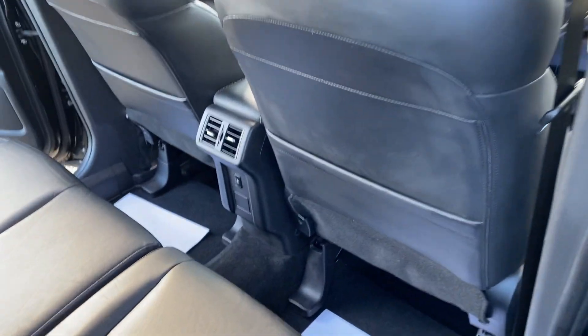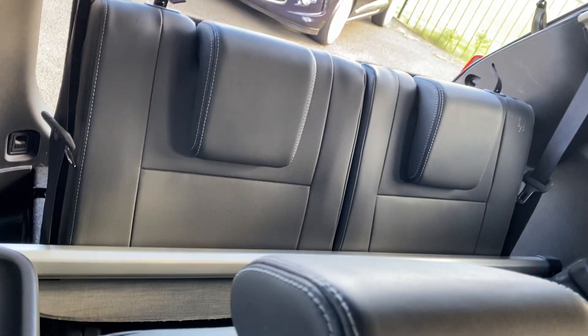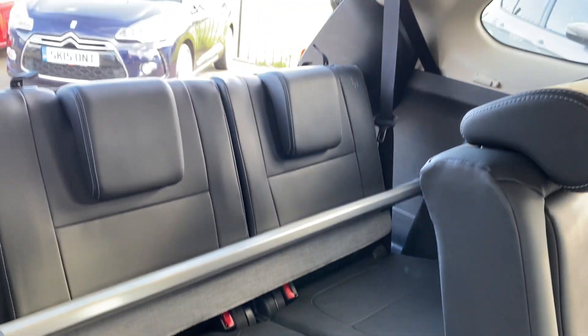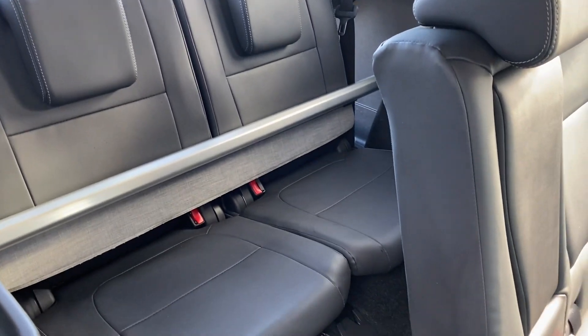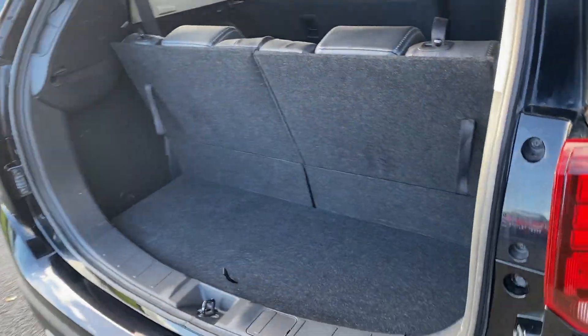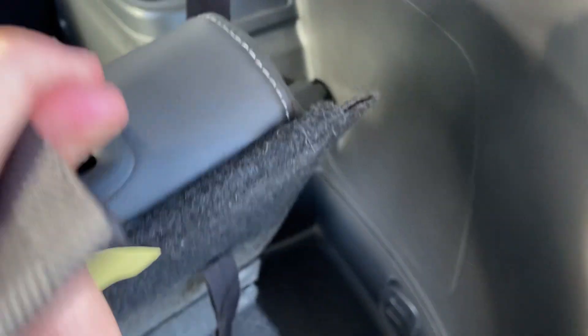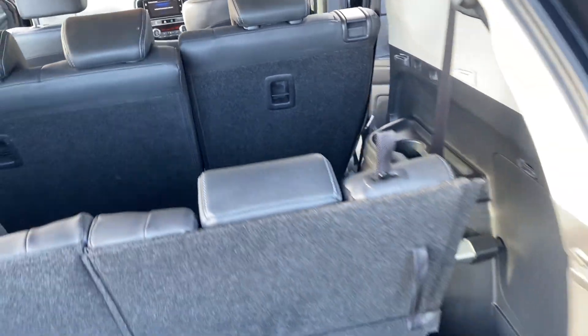Again, full leather in the back with your own charging ports in the back. It is also a seven-seater as you can see there. There's obviously tons of room in the back. The parcel shelves are there, but the seats in the back do slide forwards and backwards too, as you can see.